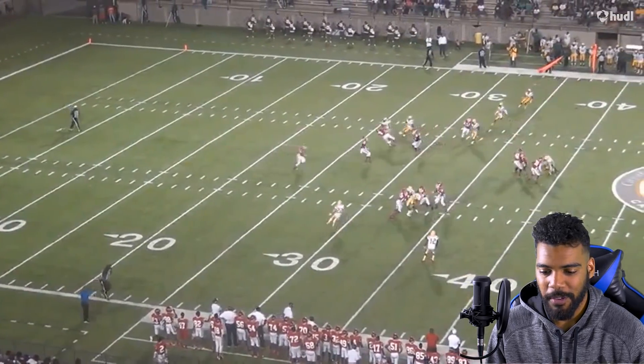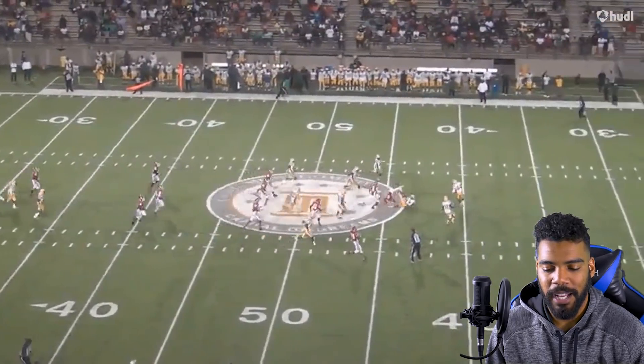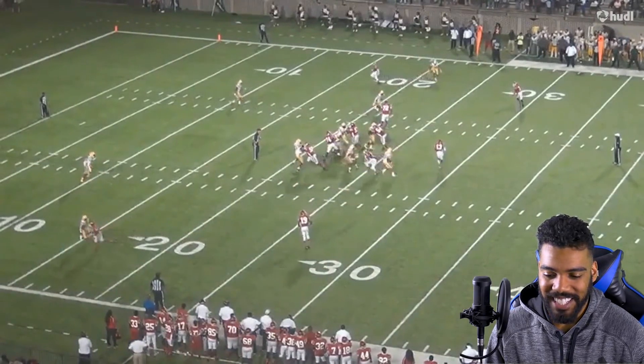He also put on a little bit of weight. Coming out of high school he was 175, and now he's 188 — so add 13 pounds and drop a tenth in your 40. Homie is looking good out there.